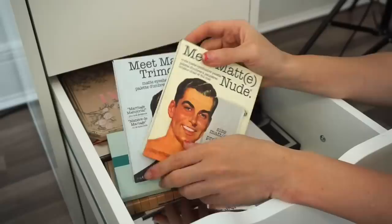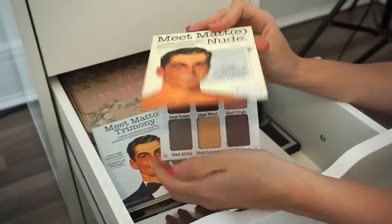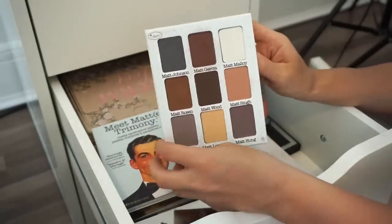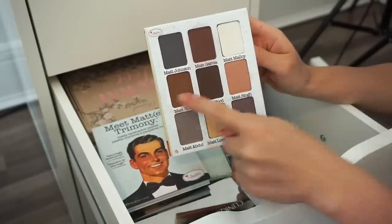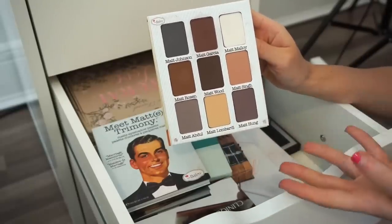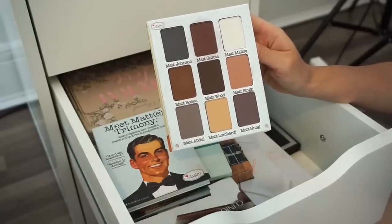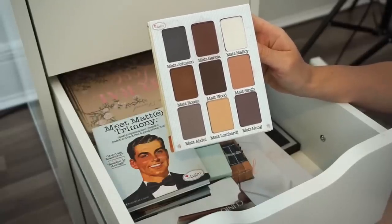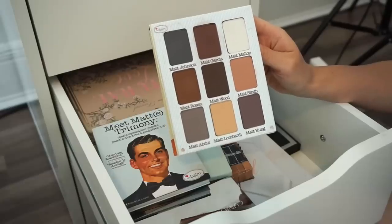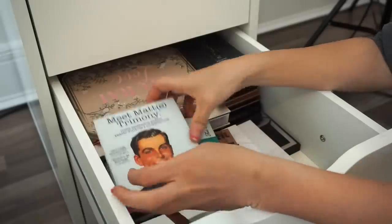Next are two palettes from The Balm. First is the Meet Matte Nude eyeshadow palette. I mainly love it for a few specific shades, but everything else I don't find myself using. I'm going to go ahead and get rid of this — I like it but I don't use it enough to keep. Goodbye.